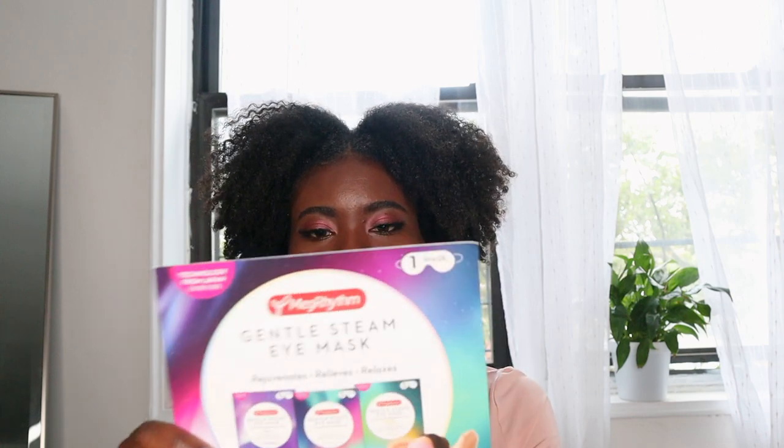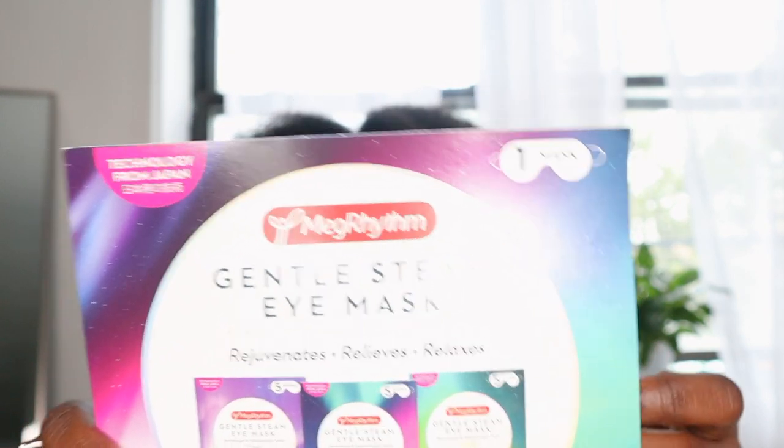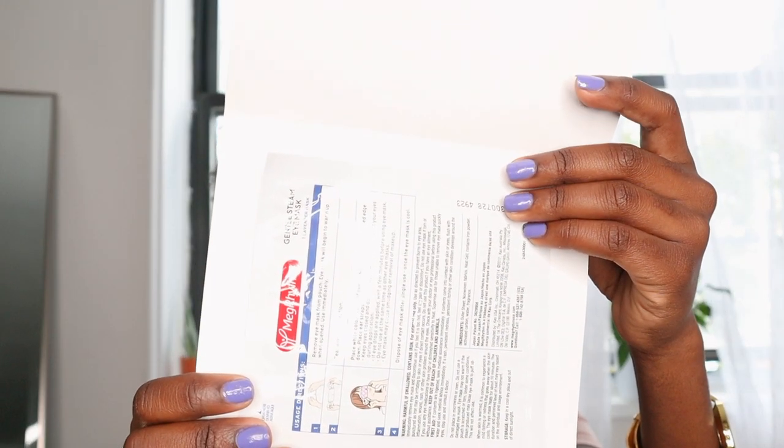Then I have a gentle steam eye mask — it rejuvenates, relieves, and relaxes. The warming effect lasts 10 minutes, and it's dermatologist and ophthalmologist tested. You remove the eye mask patch from the pouch, the eye mask opens to warm up, and you use it immediately. You tear it along the perforation, put it on your eyes, and it has an ear strap to go around your ears. So it's really cute.